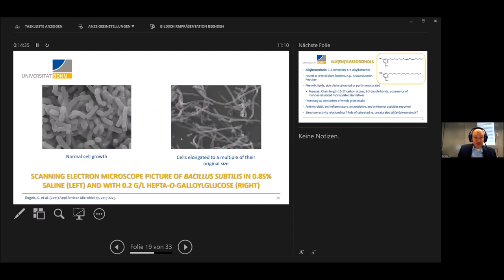This is a microscopic representation of Bacillus subtilis. We wanted to see how cell morphology differs when you grow Bacillus subtilis in the presence of gallotannins versus without. The normal cell growth shows regularly shaped Bacillus cells. But in the presence of gallotannins, they are in a really bad shape — they have lost their ability to divide, and the cells are elongated to a multiple of their actual size. This is what gallotannins do to this particular strain.